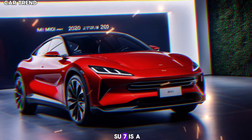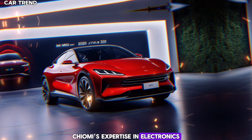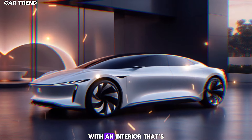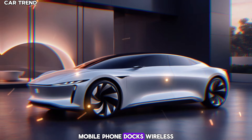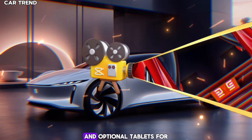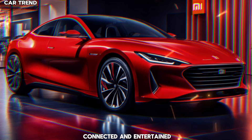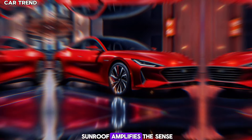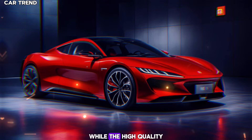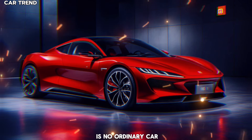Inside, the Su7 is a tech lover's paradise. Xiaomi's expertise in electronics is on full display, with an interior that's both luxurious and functional. Mobile phone docks, wireless charging points, and optional tablets for rear passengers ensure that everyone stays connected and entertained. A triple-glazed panoramic sunroof amplifies the sense of space, while the high-quality materials and finishes remind you that this is no ordinary car.